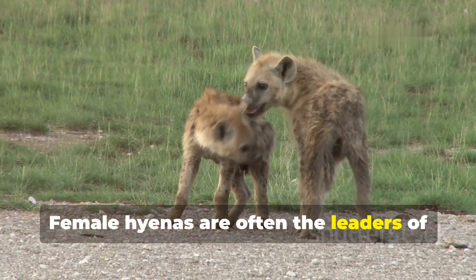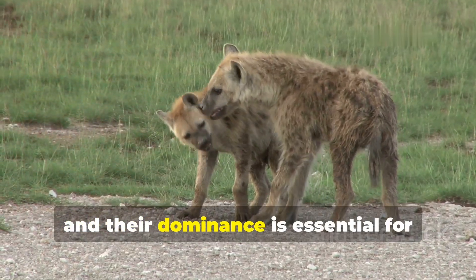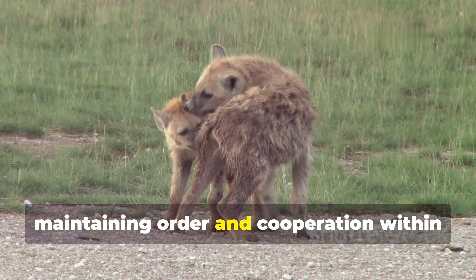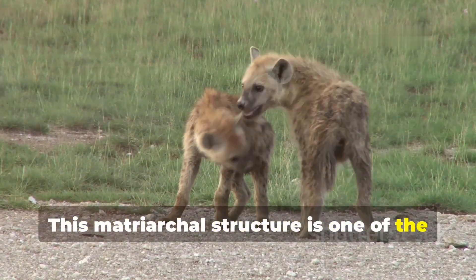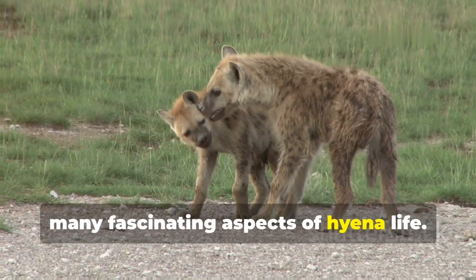Female hyenas are often the leaders of their clans, and their dominance is essential for maintaining order and cooperation within the group. This matriarchal structure is one of the many fascinating aspects of hyena life.